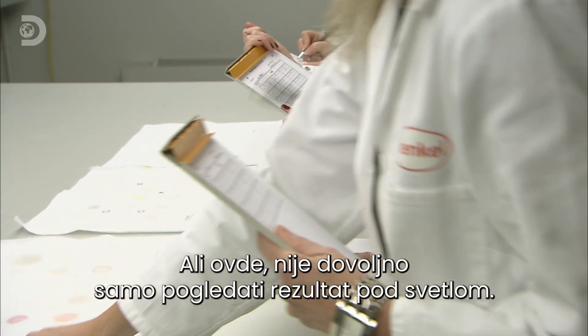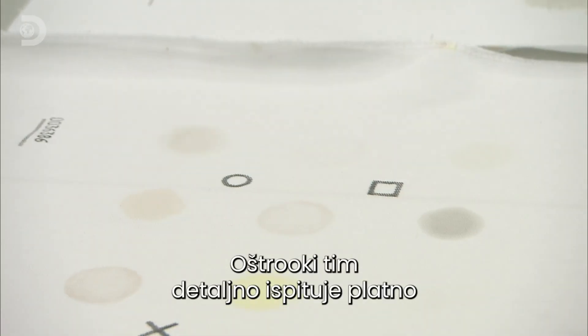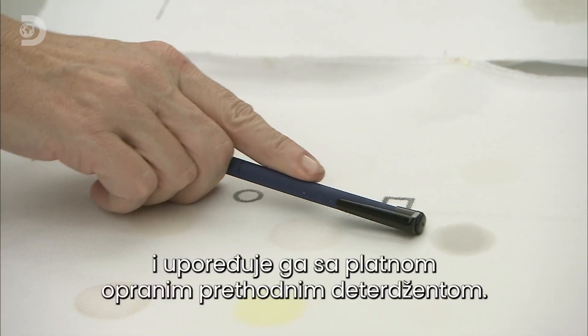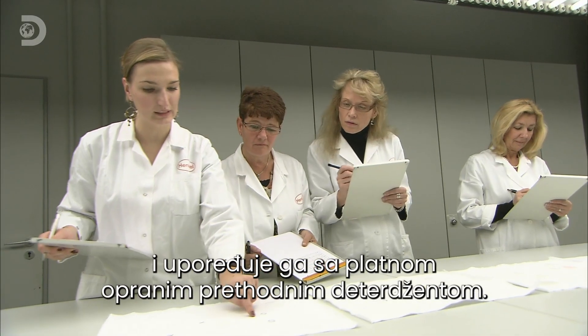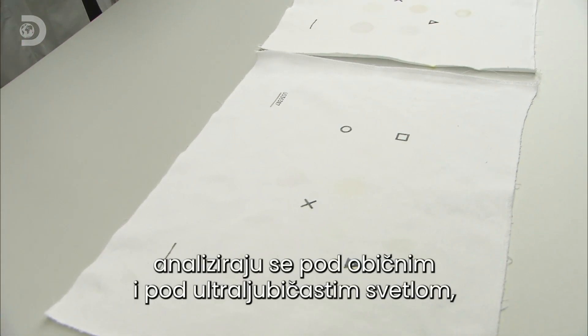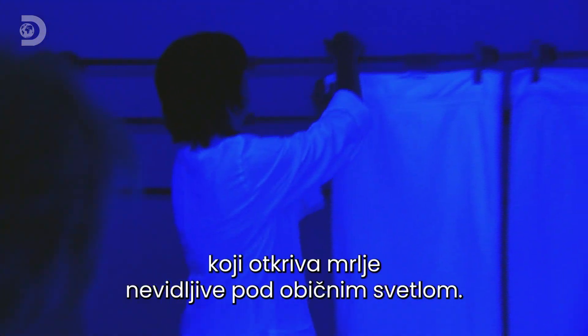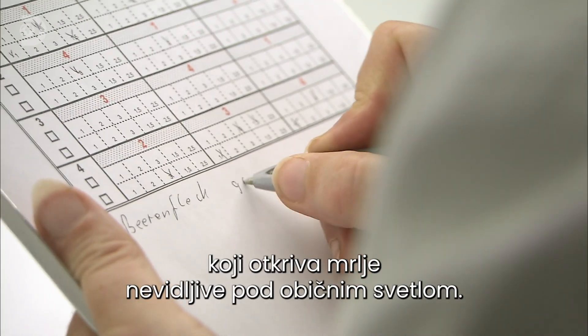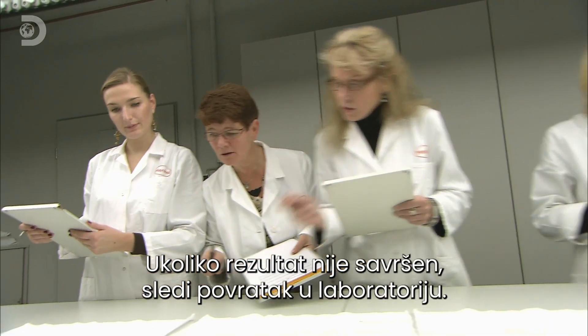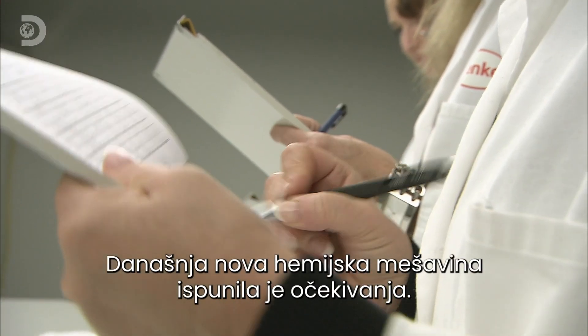And here that means a lot more than holding it up to the light. An eagle-eyed team closely inspect the sheets and check the results against previous detergents. Every stain, from grass to gravy, is graded and logged in normal and in UV light, which shows up marks that are invisible in ordinary light. Anything less than perfect, and it's back to the lab. But today's new brew has cut the mustard.